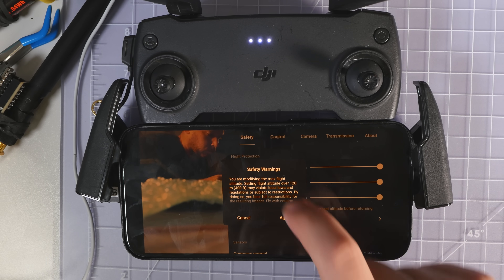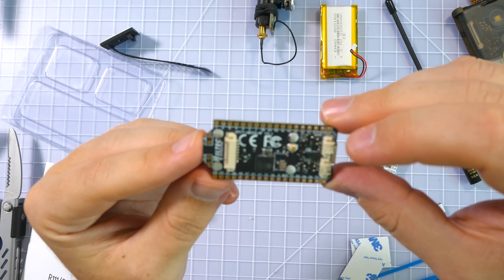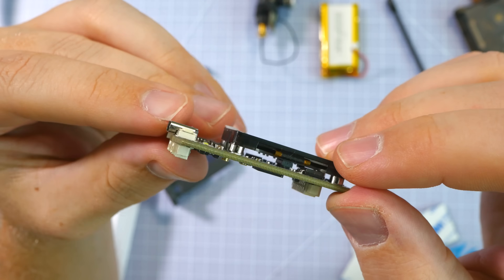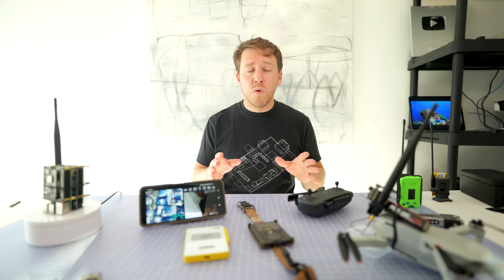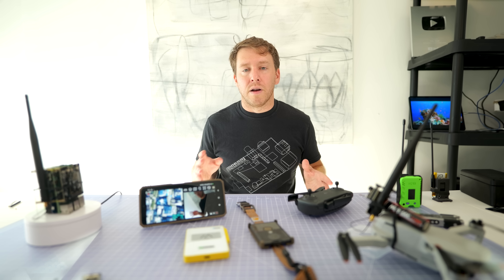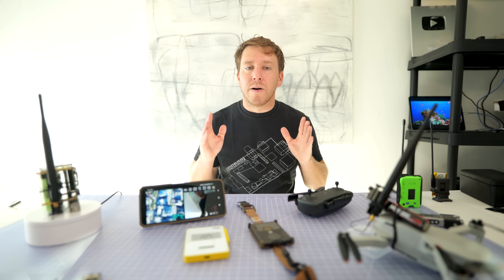Speaking of stronger radios, I recently got my hands on the new Heltec LoRa 32 V4, which pushes the dBm from 21 to 27. In terms of raw power, that's about 125 milliwatts to 500 milliwatts — a four-times jump in power. And this isn't even on the shelves yet; it basically just showed up at my apartment in a very innocuous box. But that's going to be a whole separate video. Today is about Halo.